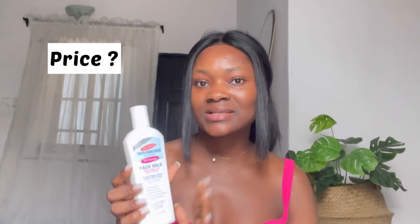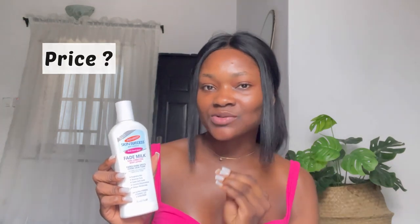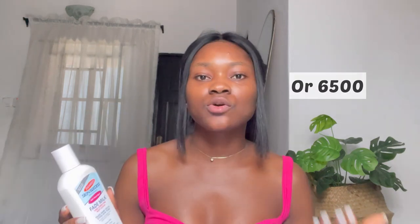If you're suffering from uneven skin tone, discoloration, or dark spots, then you definitely need to get your hands on this lotion. If you basically want radiant, brighter skin, then you need this lotion. The Parma Skin Success Fade Milk retails for about 6,000 to 6,500 naira — the standard price is 6,000 naira — and it goes for about $9.99 on Amazon for people who are outside Nigeria.